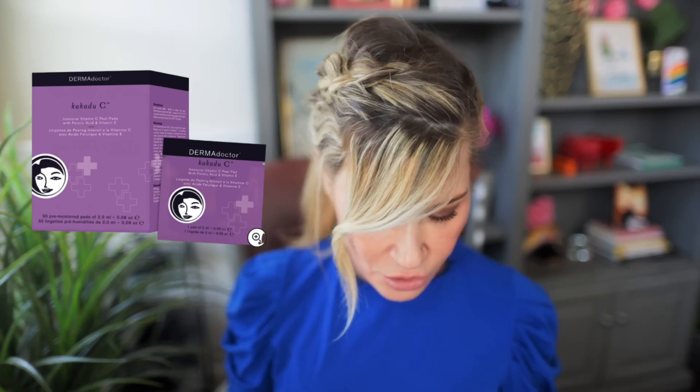It also has ferulic acid, which is another antioxidant, and of course it's got the Kakadu which is packed with vitamin C. Overall these peel pads are great for brightening your skin, retexturizing, and really refining your pores. They're normally $78 but after both discounts they come down to about $52, and a box lasts months and months. You basically get little mini peels you can do in under five minutes, which I think is appealing to a lot of people.